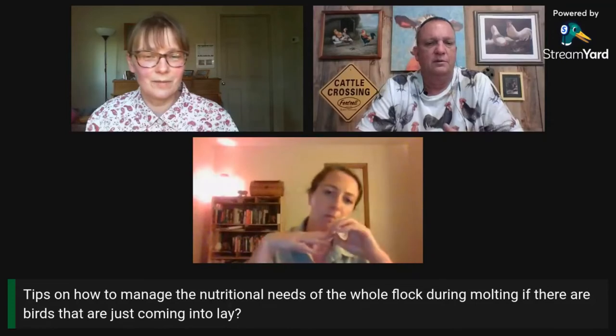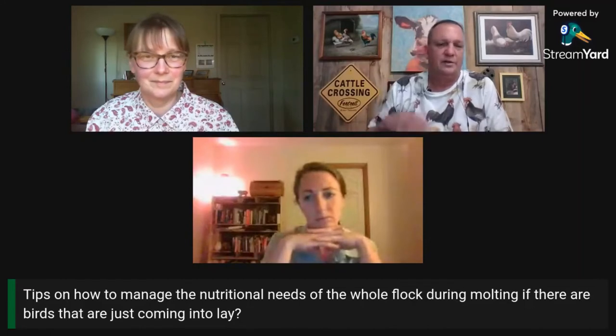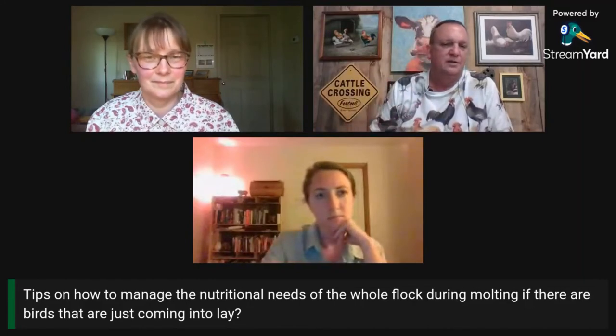Do you have tips on how to manage the nutritional needs of the whole flock during molting if there are birds that are just coming in to lay? A mixed flock with different ages and different stages of laying — it's nearly impossible to try and do an effective molt without separating the birds.